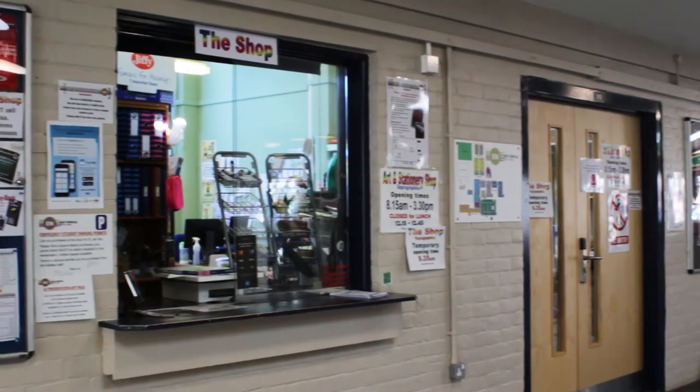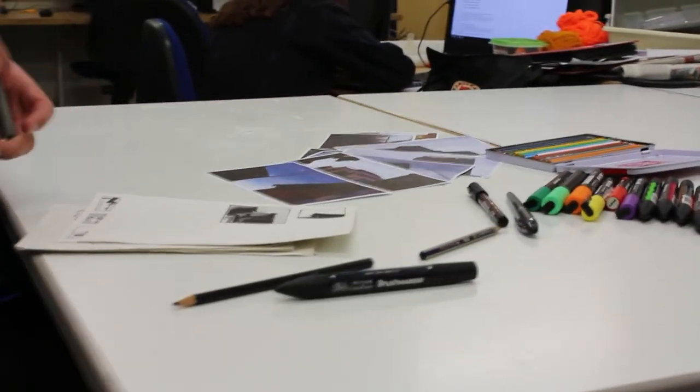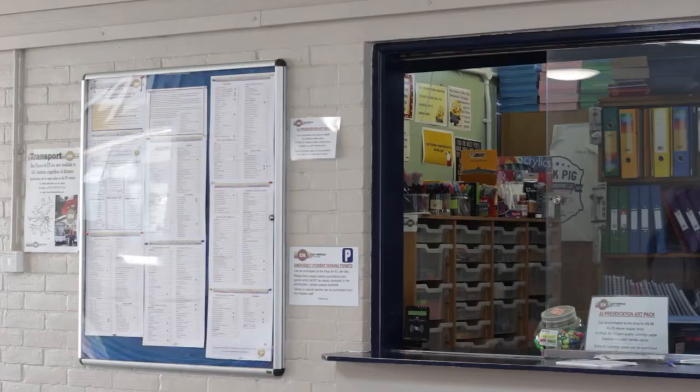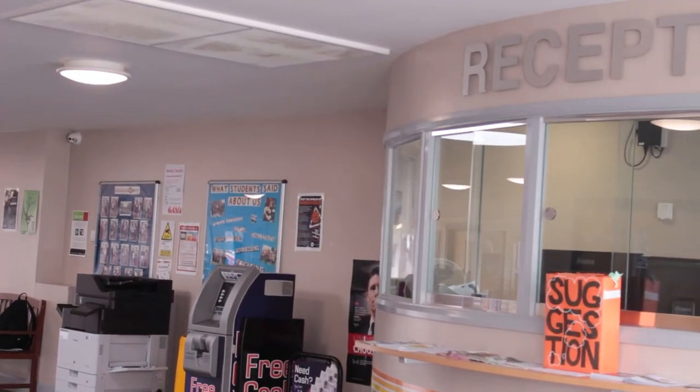We have a huge selection of items available for purchase at Repro Graphics. This includes general stationery but also specialist art supplies, calculators and maths equipment and digital storage such as USB sticks and SD cards. All items are competitively priced and you can use a contactless card or bursary to pay.